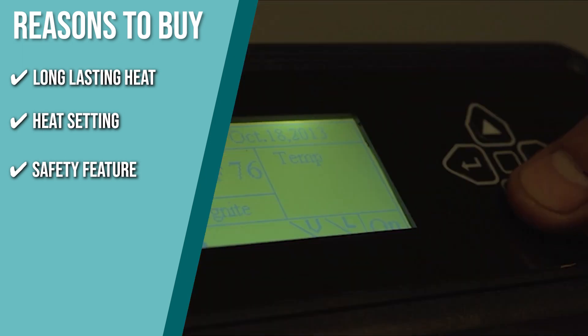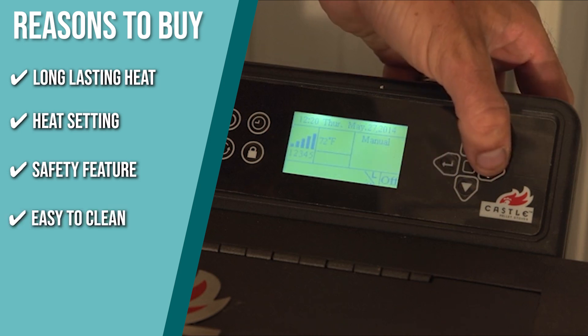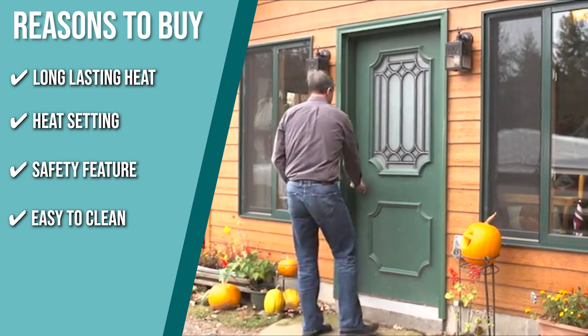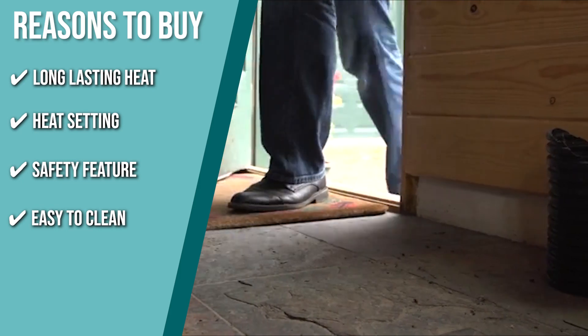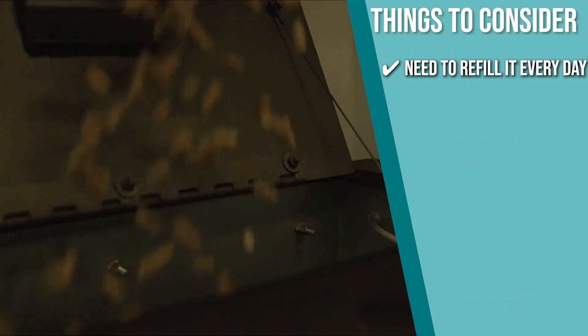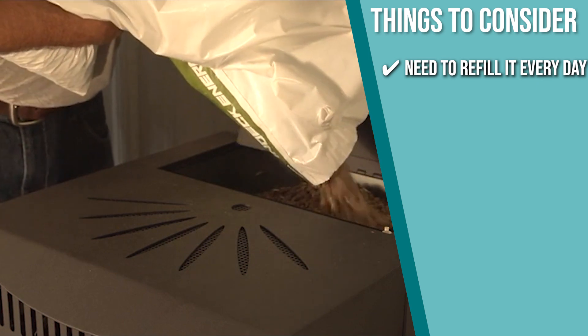Safety feature: to keep you and your family safe, there is a safety shut-off, thermal overload protection, and heat shields. Easy to clean: all it takes is to sweep out the exhaust pipe after dumping the contents of the easy-access fire pot and ash pan. The important thing to consider prior to purchase is the hopper can only hold up to 40 pounds of pellets, so you'll need to refill it every day if you use it daily.